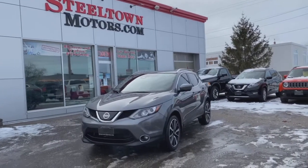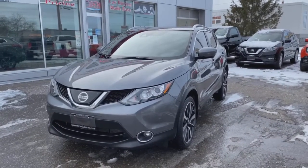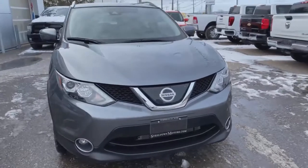Hey guys, Jamie Mack here from Steel Town Motors. Today I'm going to talk to you about this 2018 Nissan Qashqai SL. This is a beautiful, sporty, luxurious all-wheel drive SUV with a lot of great safety tech and entertainment features.